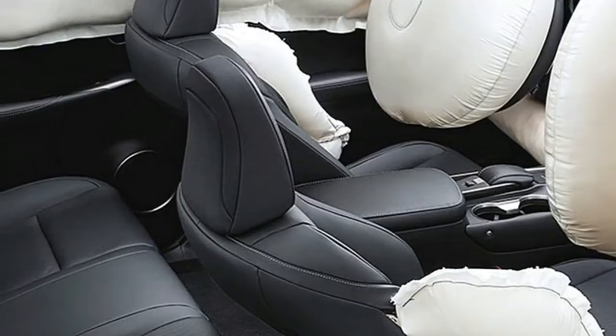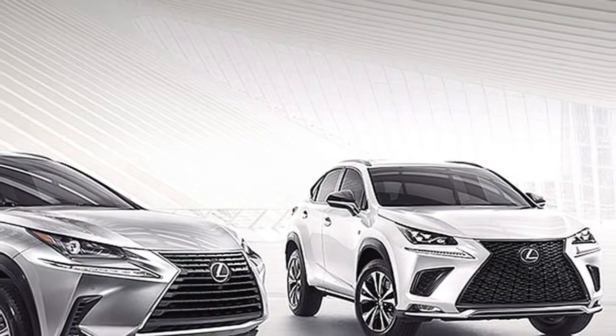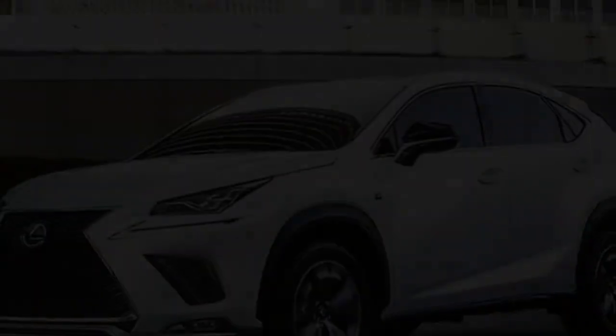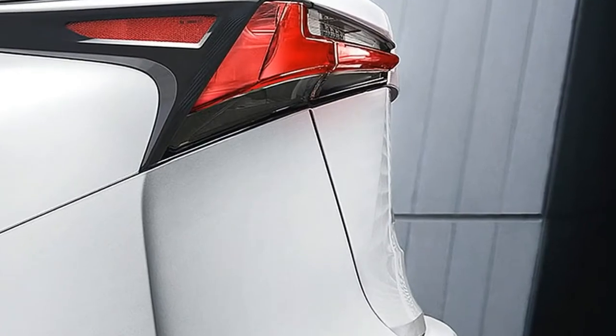The smart access key fob lets you lock and unlock your doors and start the push-button ignition, all without taking your keys out of your pocket or bag. When the sensors detect the presence of your smart access key, the door opens when you touch the handle.